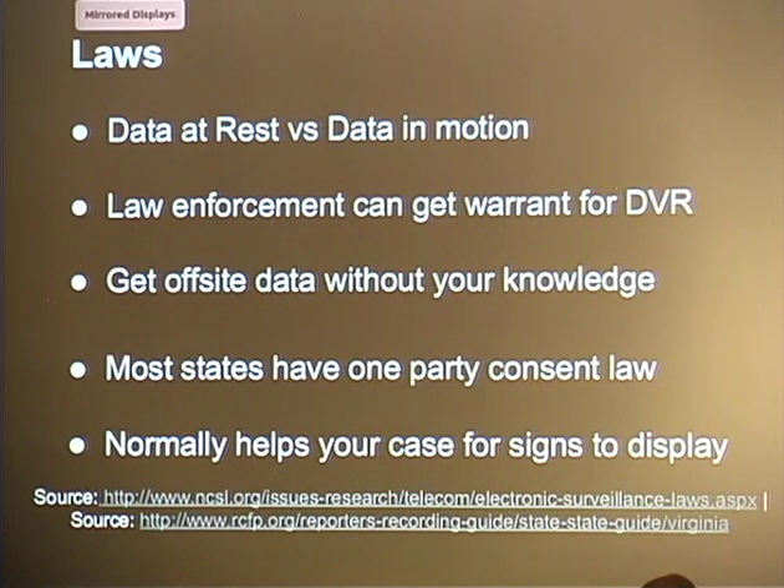Another thing to think about — something we discussed with the judge — is data in rest versus data in motion. Wiretapping is basically data in motion, and it's a lot harder for law enforcement to obtain that since they have to go through the FBI's guidelines. Whereas for a DVR, all they have to do is write in the warrant that they need the hard drive with DVR content and subpoena it — or take your whole CCTV system. For off-site recording, law enforcement can go to the third party without your consent or knowledge and grab your DVR information, and you'd have no knowledge they're building a case against you. That's why I want to use GPG encryption.